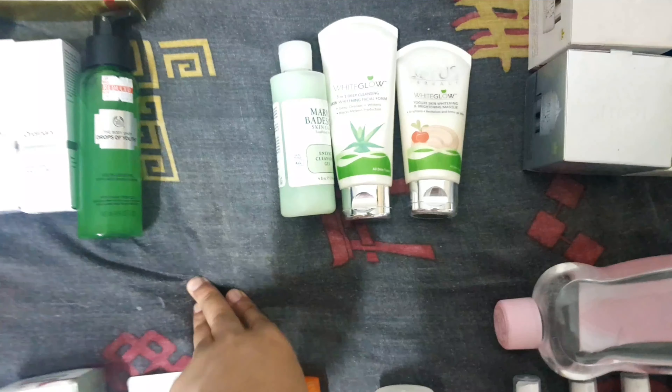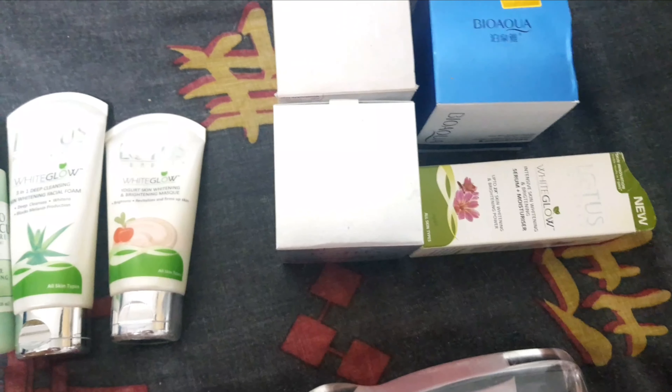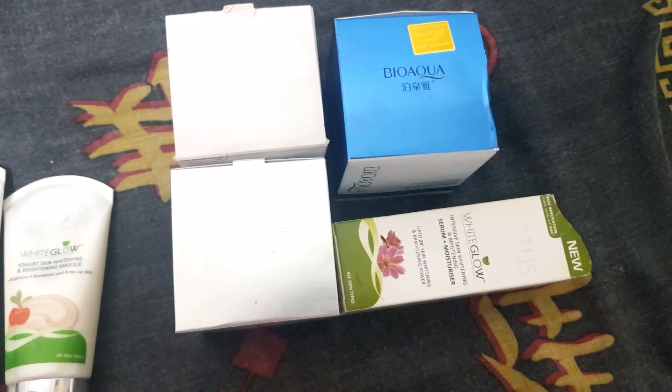This is my cleansing gel and face mask, this is my night cream and massage cream. This one from Bio Aqua is for eye mask, and this is also a face serum — this is my stock.